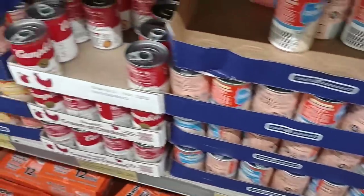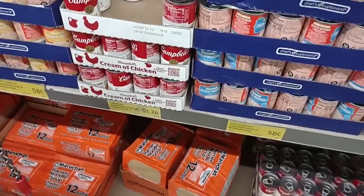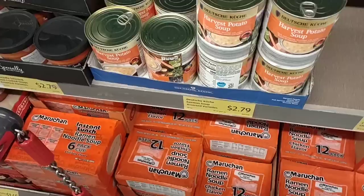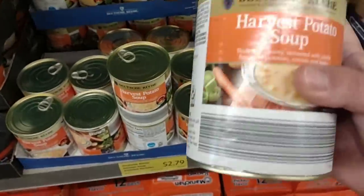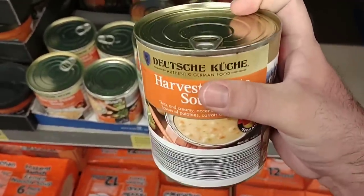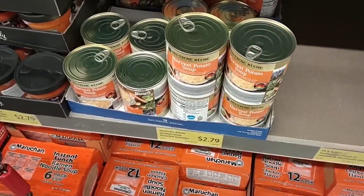I usually buy up a couple cans of Campbell's cream of celery when it's on sale so I know I have it, and then come to Aldi for whatever else I need. Somebody asked about the German harvest potato soup — they do have it in here for $2.79 a can. If you're having trouble finding it, check Aldi, because it's the only place that sells it that I know of.